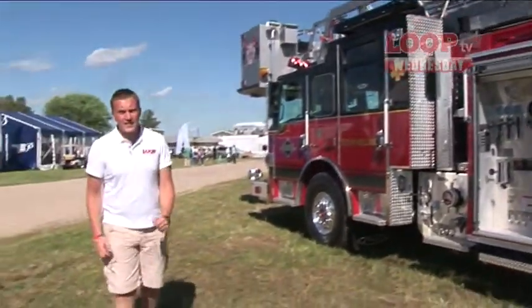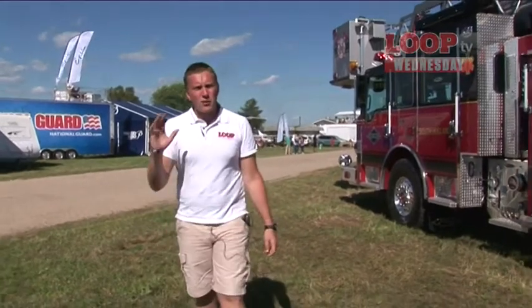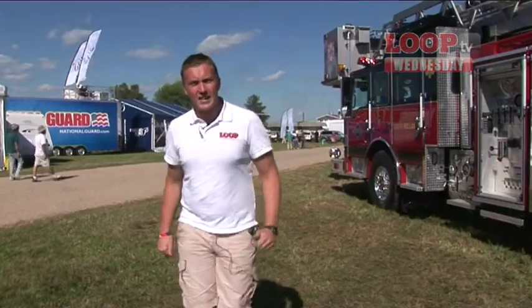Thanks, DC — exciting stuff. Well, that's it for today, viewers. But remember, if you've got any questions, email us at tv@loop.aero. Make sure you tune in tomorrow, where we'll be bringing you more from AirVenture Oshkosh.